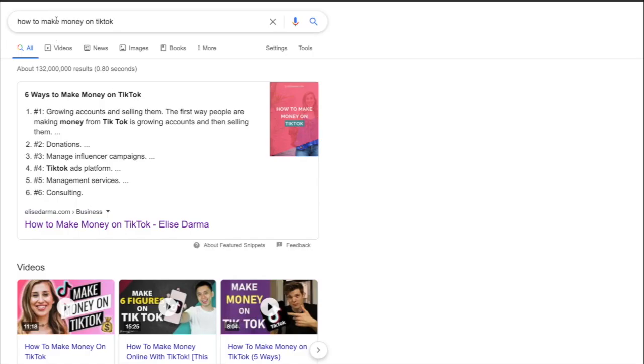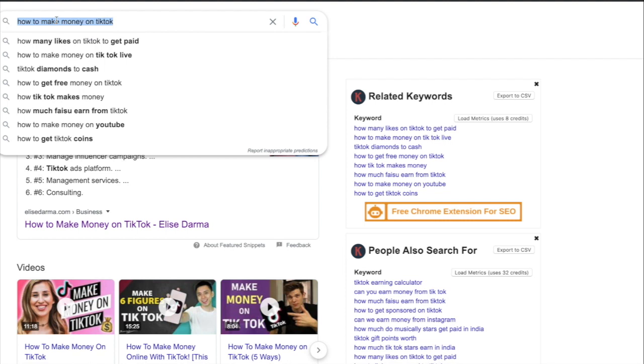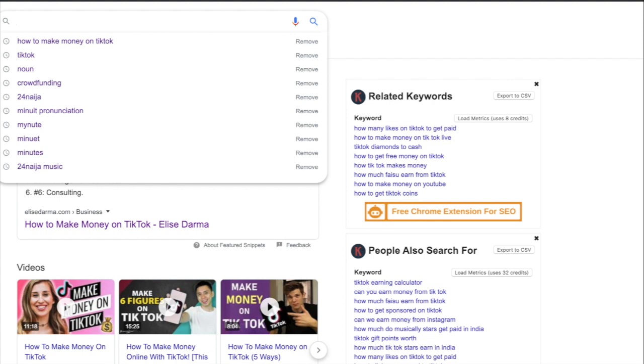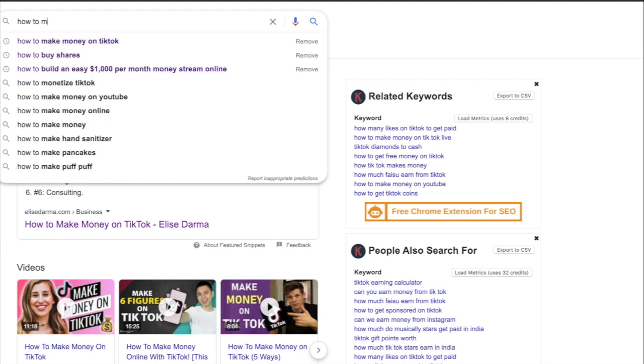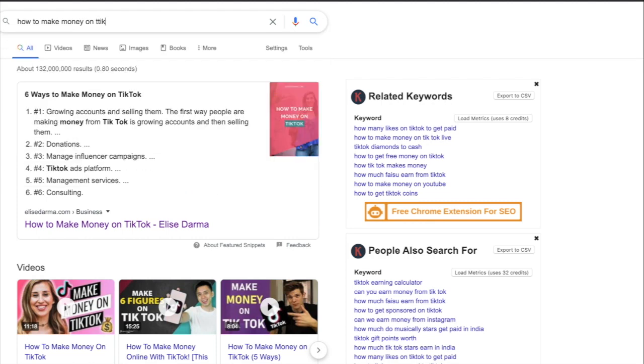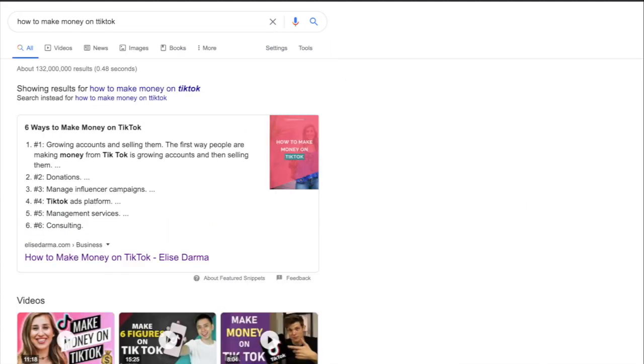So how do you make money on TikTok? The first thing I would suggest to anybody is to Google 'how to make money on TikTok.' There are a bunch of resources, documents, articles, and interviews that have been done with famous TikTokers that you are following or have never heard of. One way of making money on TikTok is through live shows.